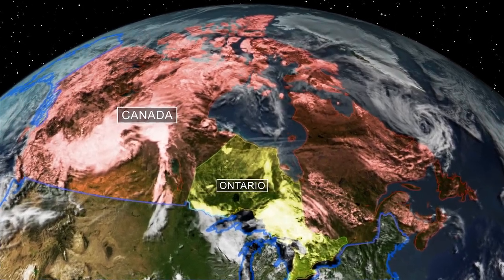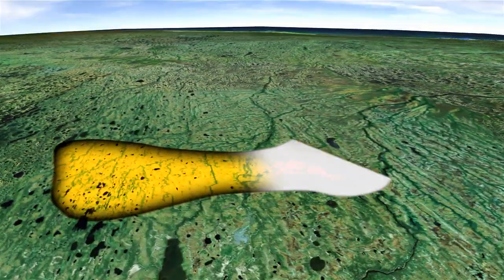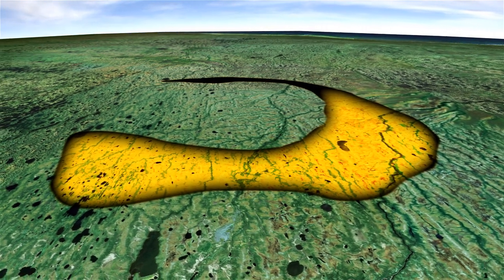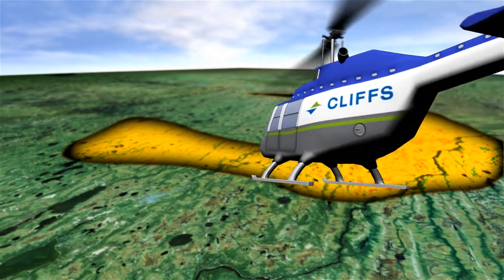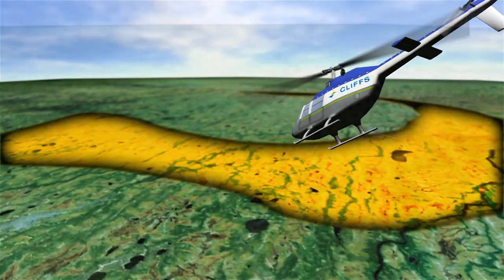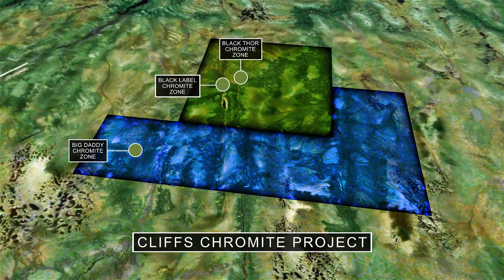Cliffs controls three world-class chromite deposits in an area known as the Ring of Fire in Northern Ontario, Canada — with geology similar to the mineral-rich Bushveld region in South Africa. This newly explored area is potentially home to many minerals, including platinum group metals, copper, and nickel. To date, Cliffs' chromite deposits are the area's first discovered Tier 1 assets.